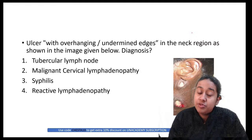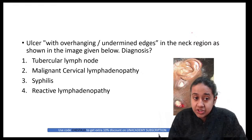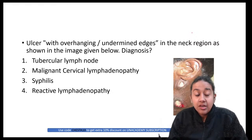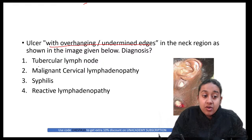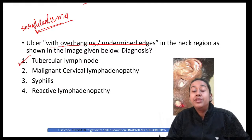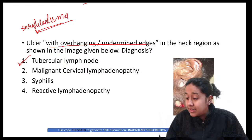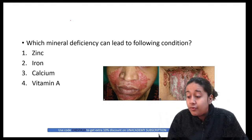This question is from an FMG paper 2020. When you see overhanging, undermined edges of an ulcer over the neck region, this is a classical case of tubercular lymph node also called scrofuloderma. It occurs secondary to TB of cervical lymph nodes, where disease extends to the overlying skin forming a tubercular ulcer. Identify from the clinical image.